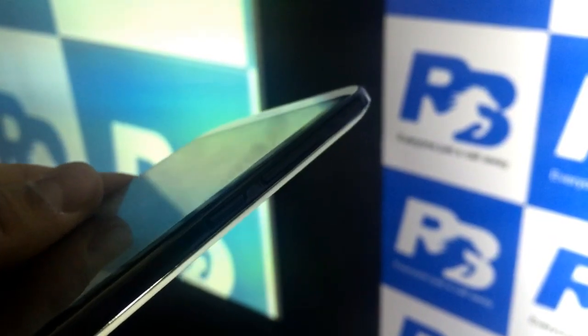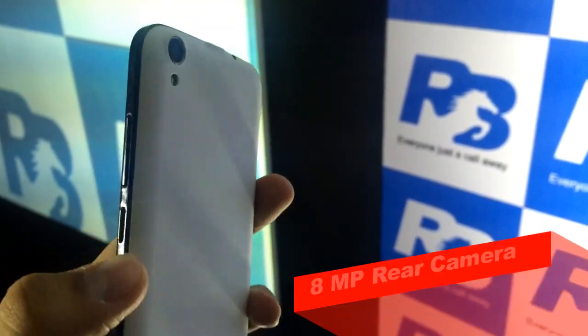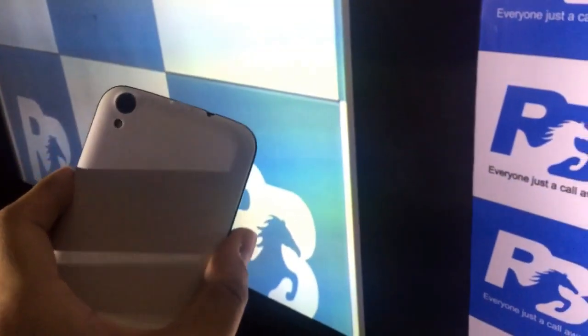Coming to the right side of the device you will get volume rockers and a power lock key. Coming to the left side there is nothing. At the back side of the device you will get an 8 megapixel camera, below that the LED notification, and coming a little bit more below you will get the Ringing Bells logo with Elegance branding.